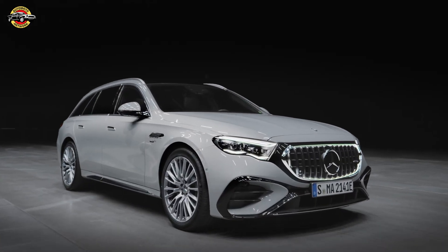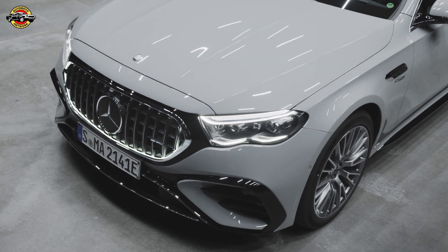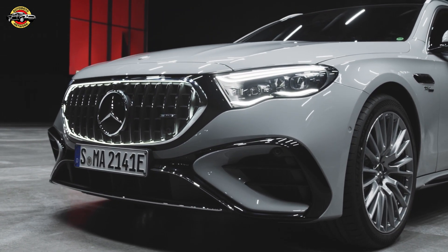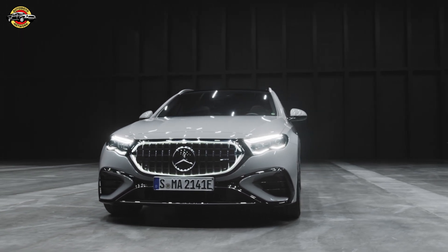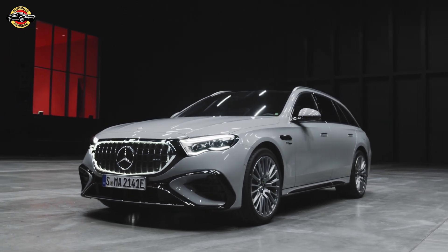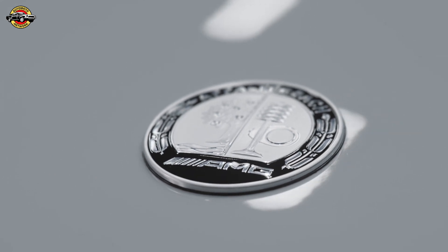Hello, auto enthusiasts. Today, we're diving into the electrifying world of Mercedes-AMG as they unveil their latest plug-in hybrid marvels, the Mercedes-AMG E53 Hybrid 4MATIC Plus Saloon and Estate. These vehicles promise a fusion of powerhouse performance and an eco-friendly electric range. Let's explore the cutting-edge technology and design that define these new additions to the AMG lineup.